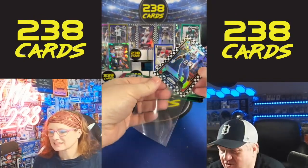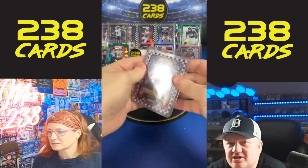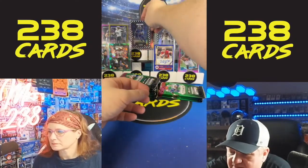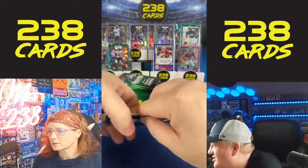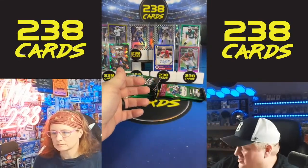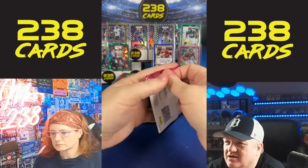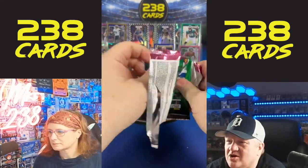I like these for the value — nice cheap breaks. We have a more expensive one in the shop and we'll be running breaks all night — well, not all night, not until like 2 in the morning. We have Dont'a Hicks and Dontayvion Wicks.